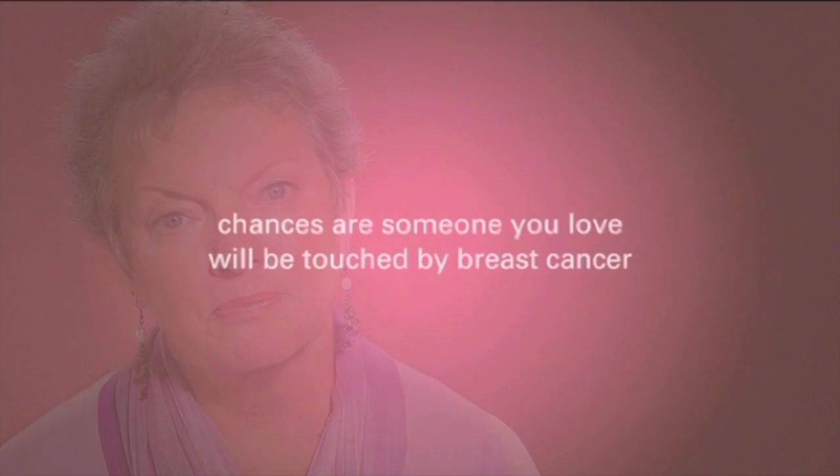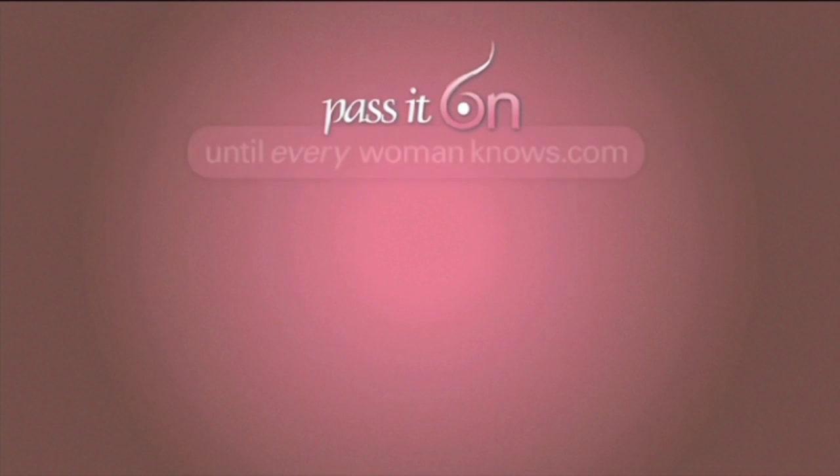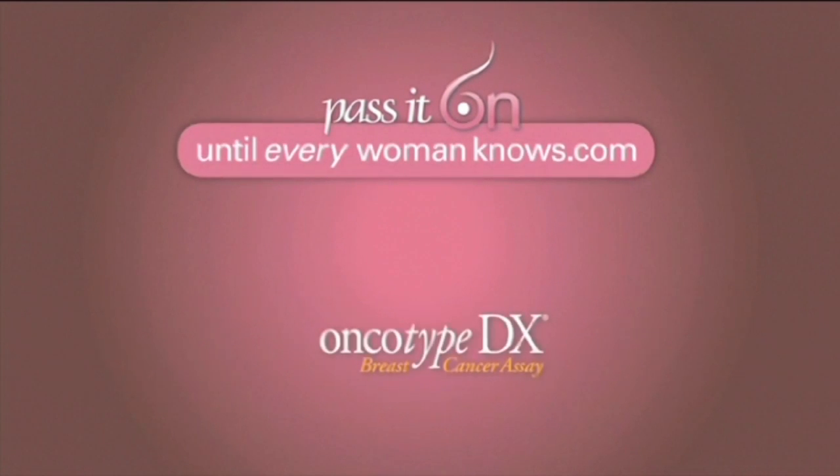The genomic test — a test that helps guide a woman and her doctor to the best treatment options for her. Pass it on. The Oncotype DX.